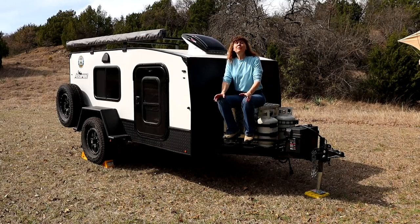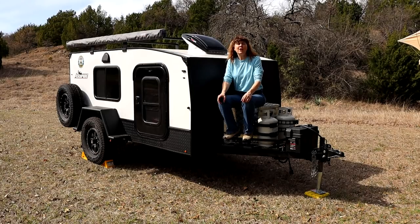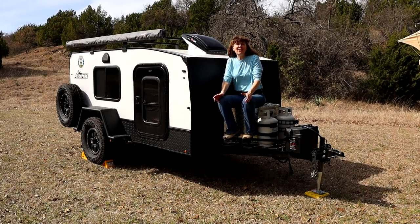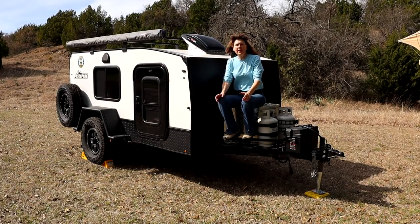We live in Texas. Pretty much anytime we want to go somewhere in the summer, we're going to have 100-plus degree Fahrenheit temperatures during the day — in July and August it's just a given. So having an air conditioner for us greatly increases the seasons we can use a camper.